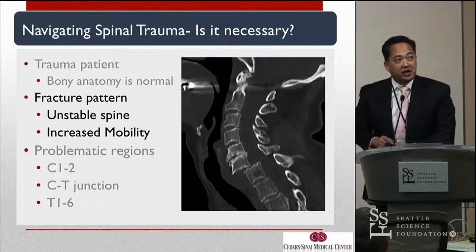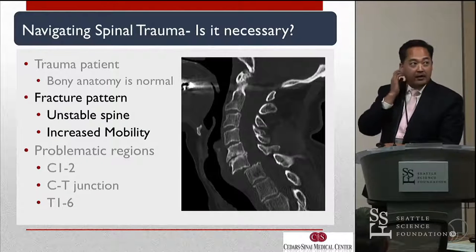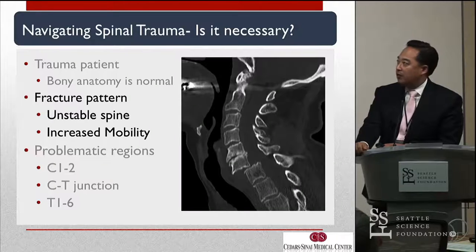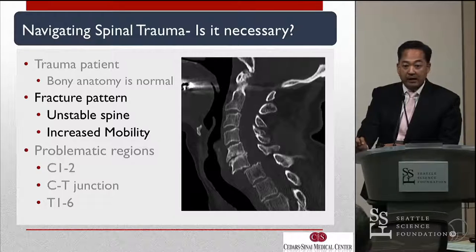Is navigation really necessary in the trauma population? Looking at fracture patterns: we have a jump facet bilaterally, three-column injury, extremely unstable spine, increased mobility. Do you think navigation is really appropriate in these kinds of patients?